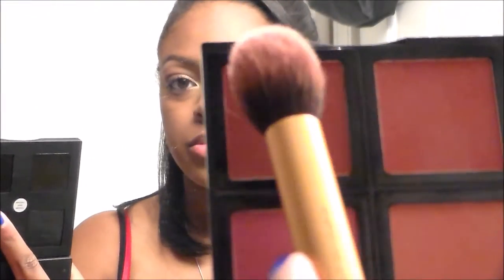Now I'm going to be using my ELF blush quad, taking the dark color and the peach color and mixing those together. I didn't want my blush to be very dramatic — I was trying to keep it simple, so that's what I did. I'm blending everything out to make sure it looks very natural and all comes together on the face.